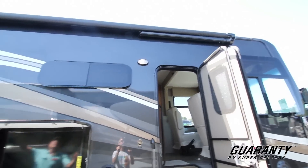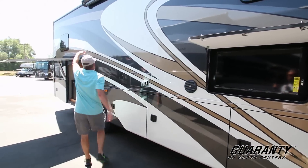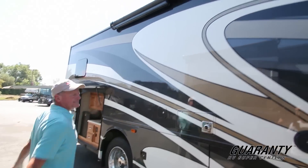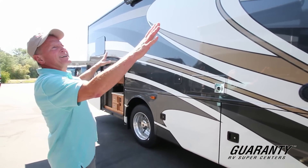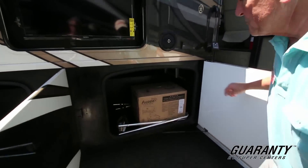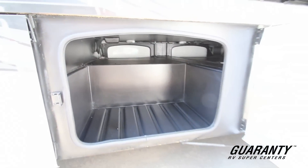This patio awning has an internal frame so it doesn't have the arms that come down the side of your coach. They operate very easily with just a push button, and you don't have this framework to walk into accidentally and split your forehead. There's nothing that gets in the way. There are nice big bay doors with side hinges to make them very accessible. The coach comes with a barbecue which can be set up by your outdoor kitchen.